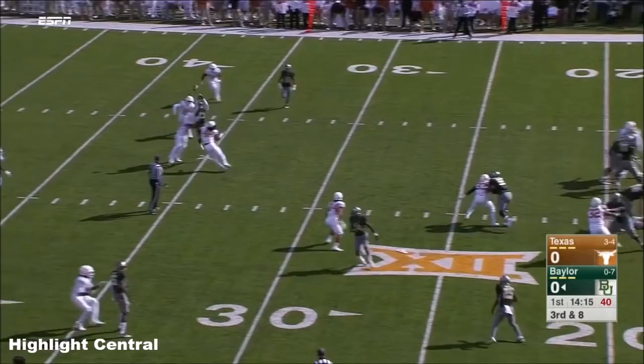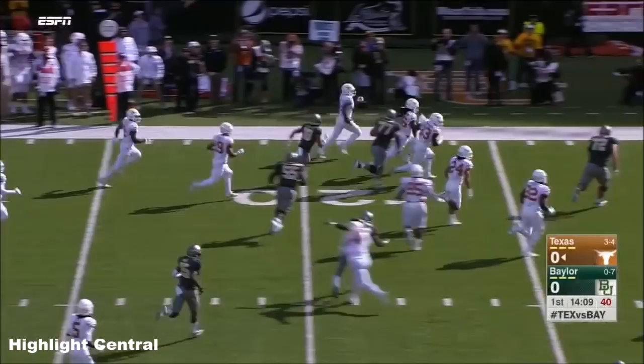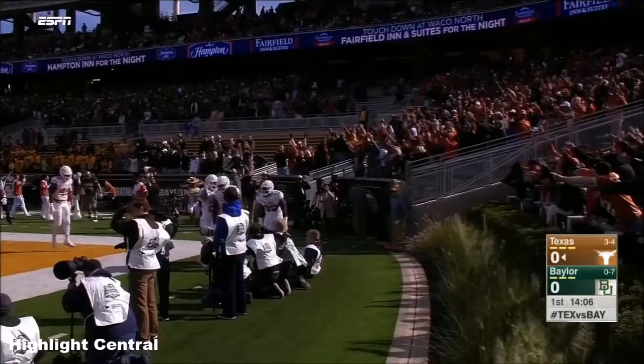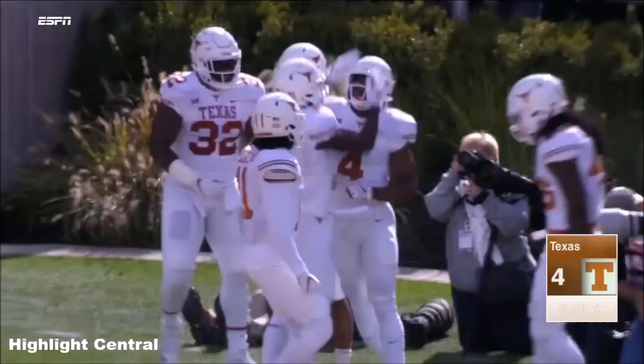Nicholson from the backfield, spread out wide against a four-man rush. The throw is tipped and it's picked off, taken away by Deshaun Elliott. He's headed back the other way with space along the sideline, and Elliott is in for a Texas touchdown.